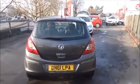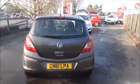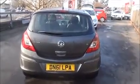The SE comes with a high-level rear brake light and tailgate wash-wipe. As you can see, there's a large boot area with convenience lights and 60/40 split folding rear seats for greater flexibility.